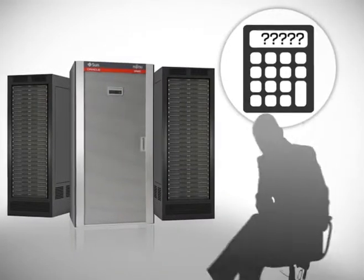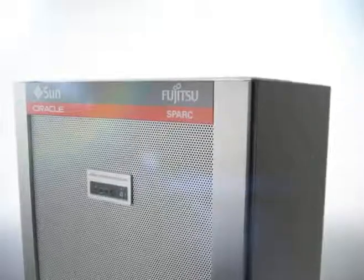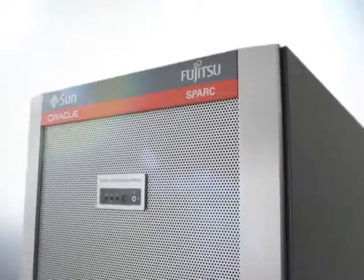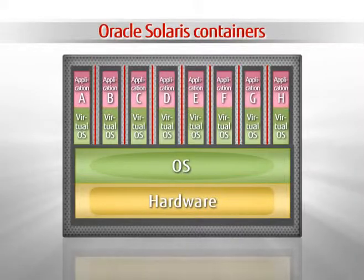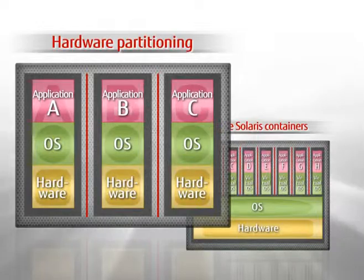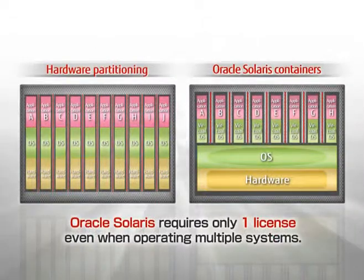You want to know if virtualization is expensive? That's a good question. All of these virtualization functions come standardly equipped on Fujitsu SPARC Enterprise. Generally, the more virtual environments you create, the greater the cost. But with SPARC Enterprise, no matter how many virtual environments you create and operate, there are no additional OS licensing fees.